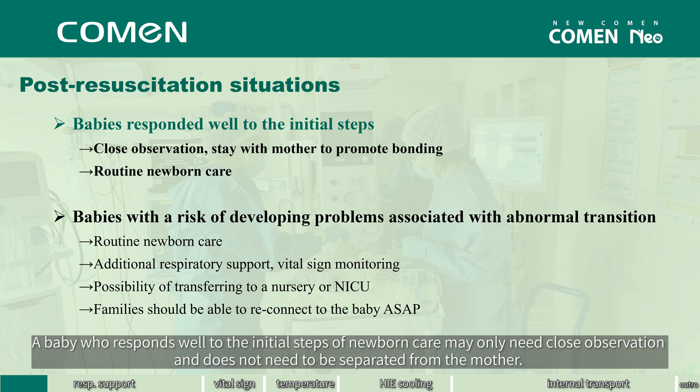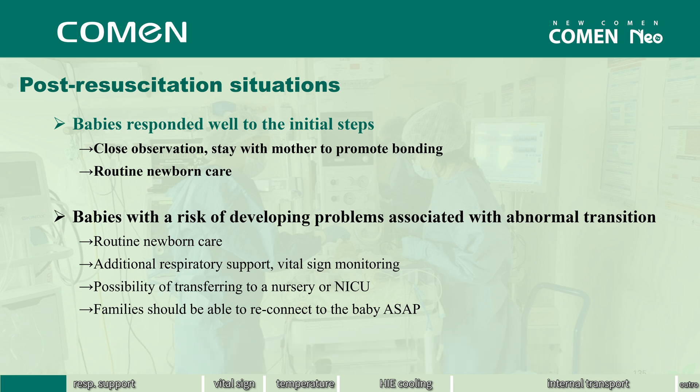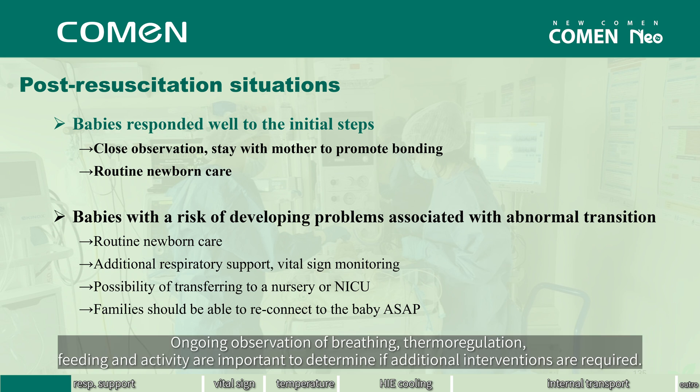A baby who responds well to the initial steps of newborn care may only need close observation and does not need to be separated from the mother. Ongoing observation of breathing, thermoregulation, feeding, and activity are important to determine if additional interventions are required.